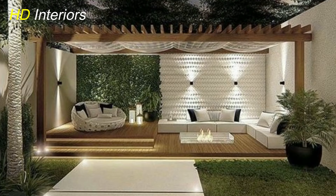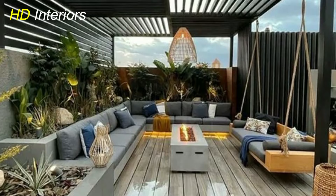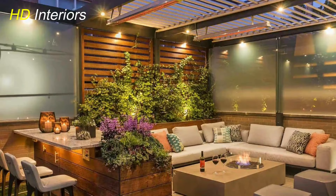The fusion of various materials can elevate your pergola's design to new heights. Combine elements like wood, metal, and glass to create a captivating interplay of textures. A wooden pergola with metal accents, for instance, adds a contemporary touch to your outdoor space and complements a variety of design styles.